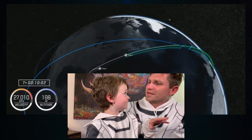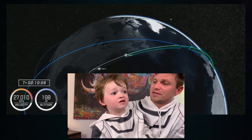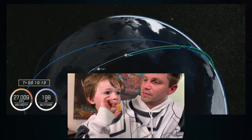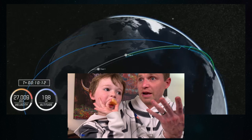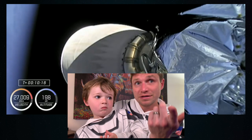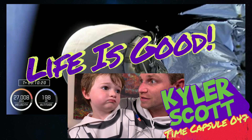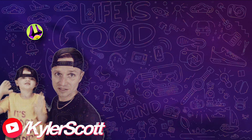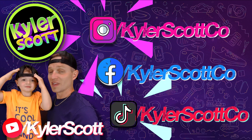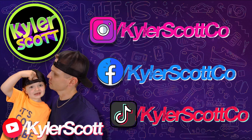We'll watch how they make rockets later when you get home. Hey, we gotta get ready — there's the boss. You want to sign off? The astronauts are going to the space station. Thanks for watching the Kyler and Scott show — do you see my little opening?